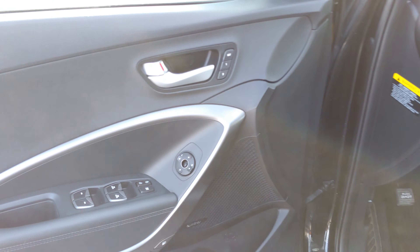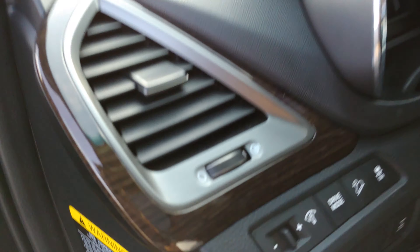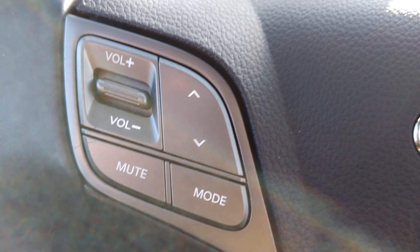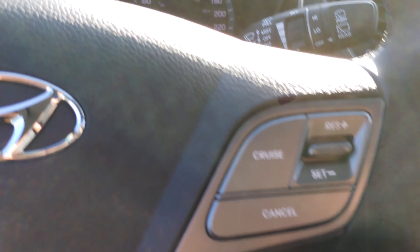As you can see, this is your memory seat for two people, your power windows, power locks, and mirror adjustment. This has the Infinity music system, one of the best music systems in the world. Moving in here — this is your steering wheel, Holly. You have controls for your music, phone, and system right here. This car only has 60,000 kilometers on it. You also have cruise control.